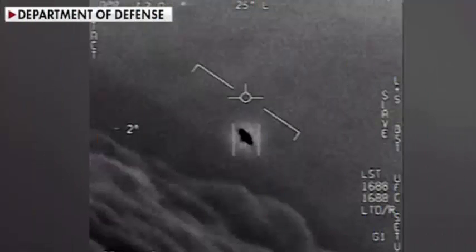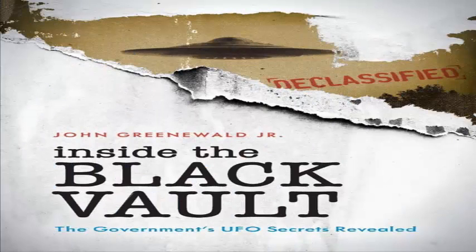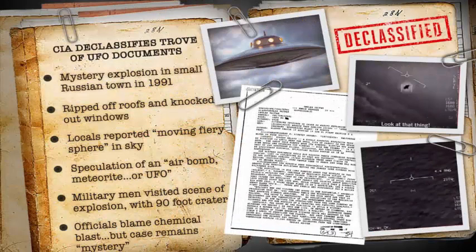Greenwald's Black Vault spent years fighting the CIA for these documents. Greenwald told Motherboard via email that around 20 years ago he had fought for years to get additional UFO records released from the CIA. The Black Vault purchased a CD-ROM containing both previously released records from the CIA as well as those obtained through FOIA requests.